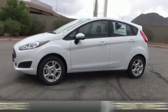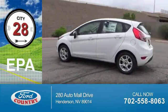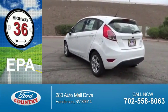It's powered by front wheel drive, a 1.6 liter 4-cylinder engine. Great fuel efficiency saves you money by requiring fewer trips to the gas station.